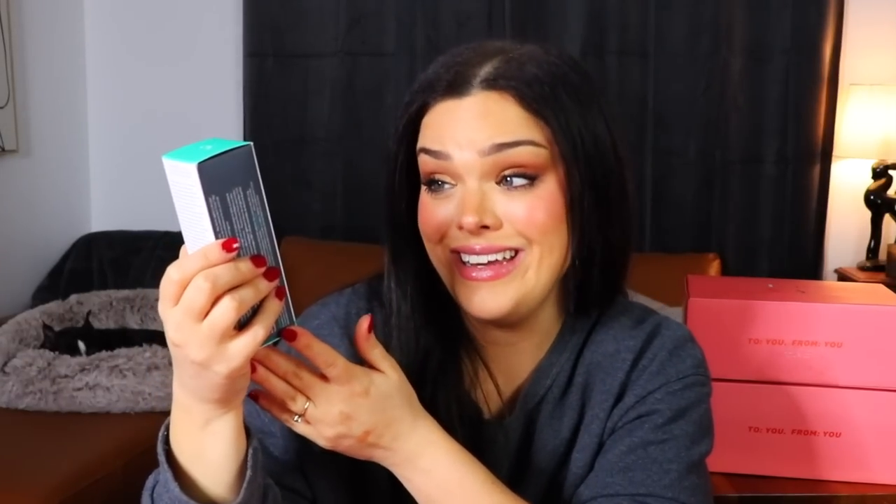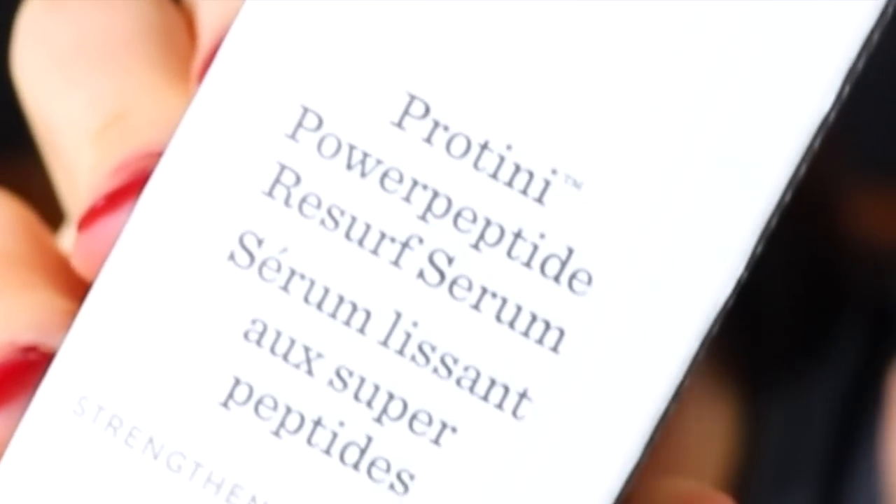All in all, we have something from Drunk Elephant — expensive. This is a Proteiny Power Peptide Resurf Serum. Not 'resurfacing,' just 'resurf.' With 10% lactic acid in it. Stuff like that just sounds so scary — like, 'here, put this lactic acid on your face.' You know how I was saying maybe there'll be some spooky stuff in here? Yeah, that sounds kind of spooky. I know chemical exfoliation is really good for your skin, so here is the product.